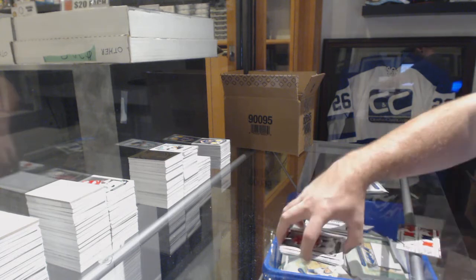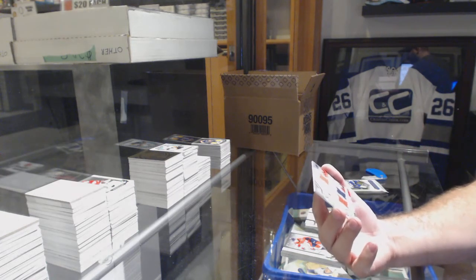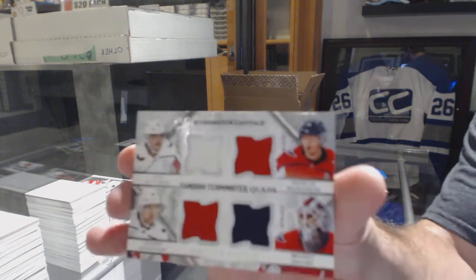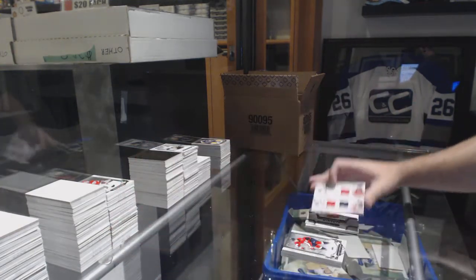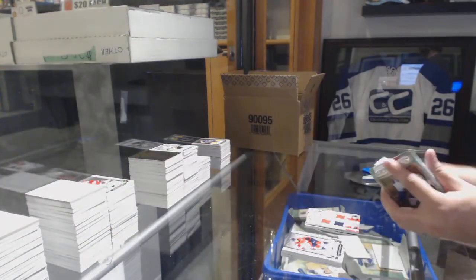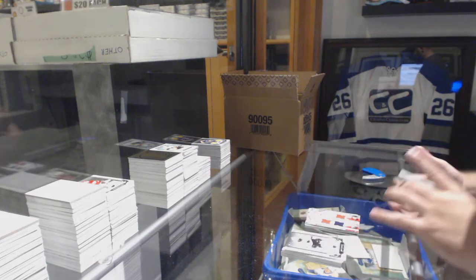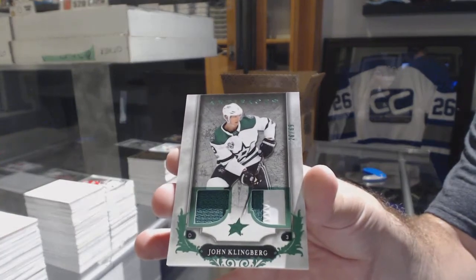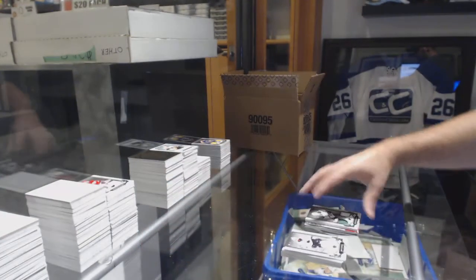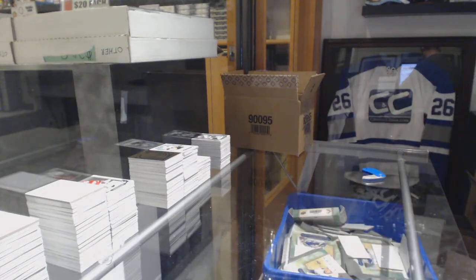A quad jersey for the Capitals — this is the Ovechkin box: Ovechkin, Backstrom, Kuznetsov, and Orlov. Zone, that was a crazy Caps game. And for the Dallas Stars, number 65, John Klingberg jersey patch. Definitely an entertaining game when you have 13 goals.